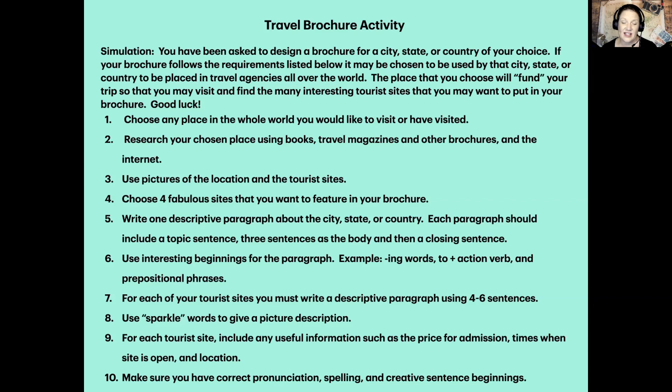Choose four fabulous sites that you want to feature in your brochure — only four. Write one descriptive paragraph about the city, state, or country. Each paragraph should include a topic sentence, three sentences as the body, and then a closing sentence — just like what we just did in class. You're going to write four paragraphs for this brochure. That way you will get good practice at making sure to include interesting beginnings for the paragraph: ING words, TO plus the action verb, and prepositional phrases. That's what you're going to start those sentences with.